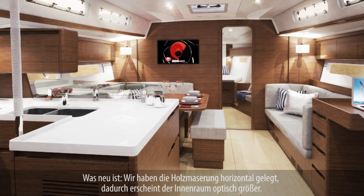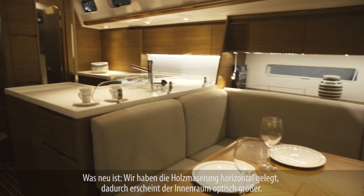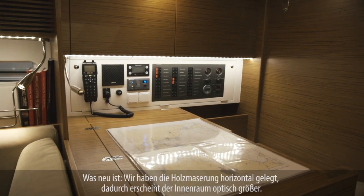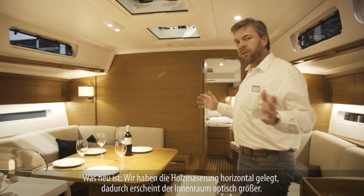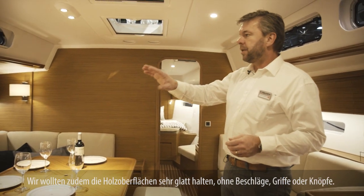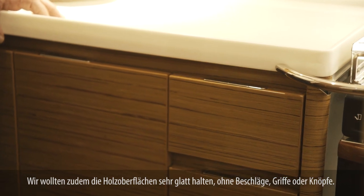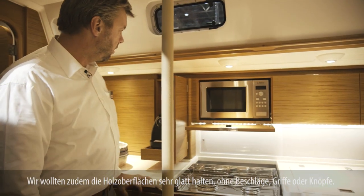What is new about the revamped interior is that we have laid the grain of the wood horizontally, which gives you an optical feeling that the boat is broader and bigger. We also intend to keep the wood surfaces very clean — there are no fittings, no push buttons.